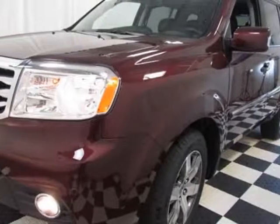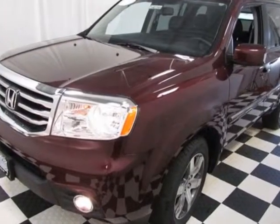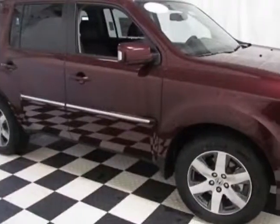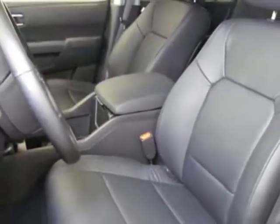Check out this new 2014 Honda Pilot. For your protection, this vehicle has a full factory warranty. This vehicle gets an estimated 18 miles per gallon in the city and an estimated 25 on the highway.